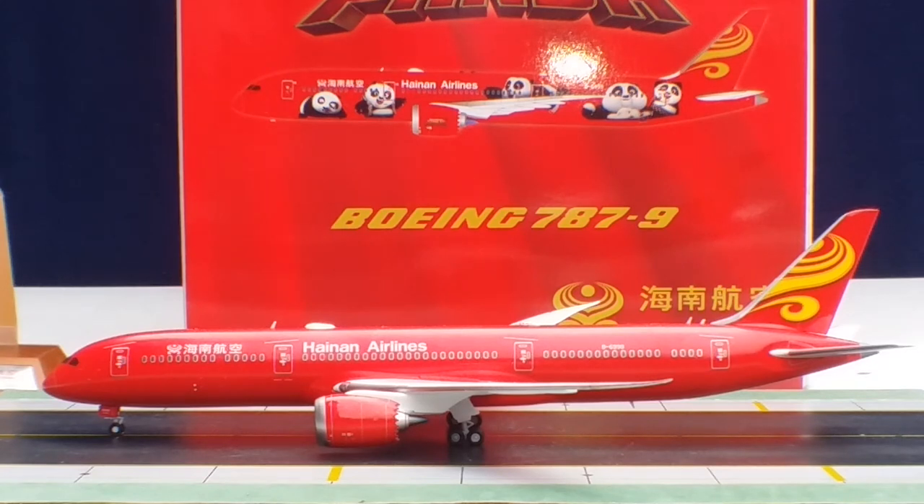Hainan Airlines ordered a total of 30 Boeing 787-9 Stretch Dreamliners to expand its long-haul network. At the time of this video review, Hainan has 12 currently operating in their fleet, while the remaining 18 are on backorder awaiting delivery, along with an additional 15 to be leased out. This aircraft will eventually become the airline's flagship jet, with Hainan expecting all 30 Boeing 787-9s to be fully operating by the end of 2021.